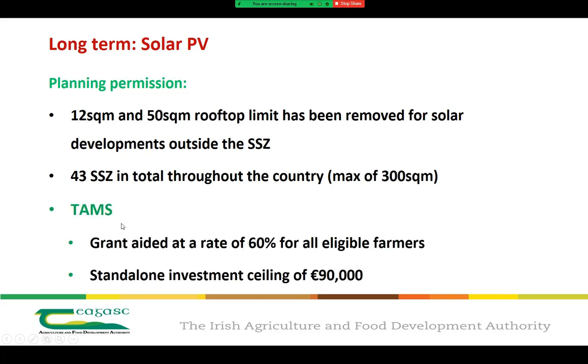In terms of grants, one to bring to your attention is the TAMS grant. As announced on budget day, solar panels are to be grant-aided at a rate of 60% for all eligible farmers, and solar panel applications will fall under a new standalone investment ceiling of €90,000. This will come into play next year in the new TAMS scheme.